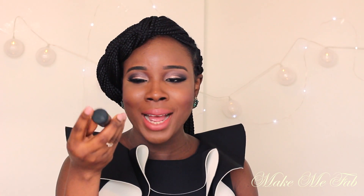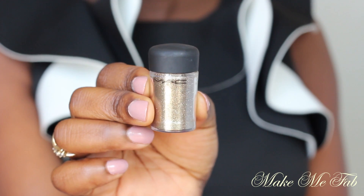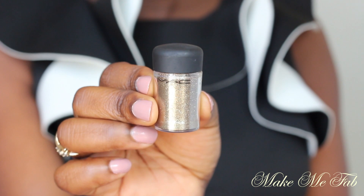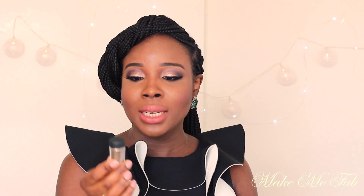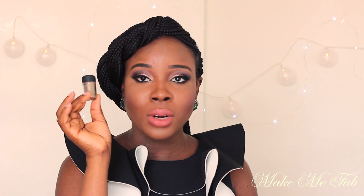The next product I picked up is this glitter from MAC — this is in Reflex Antique Gold. I love this glitter because it's not too chunky, but at the same time it's not so small that it's like a pigment. It's just the right size. I really love this and I can't wait to do a tutorial using it on my channel, so be on the lookout for that.